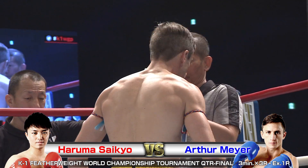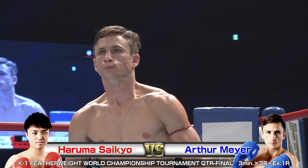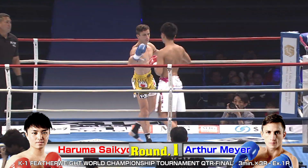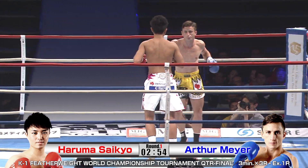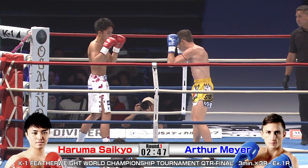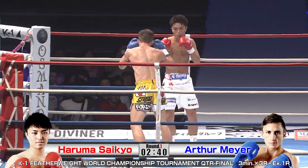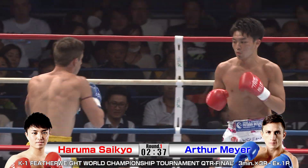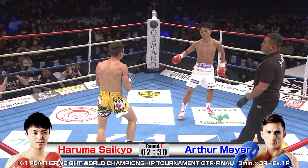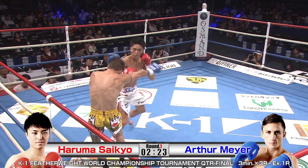This is the last of the quarterfinal action in our tournament. Haruma Saikyo reached the previous Featherweight Tournament finals, but unfortunately lost due to injury. Both fighters are rather evenly matched in height — about 170 centimeters tall. Arthur is 28, Haruma is 21. Arthur with quite a few fights: 43 wins, 19 defeats, one draw. Saikyo at 15 wins, four defeats.